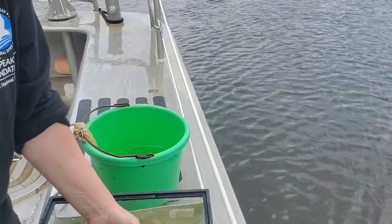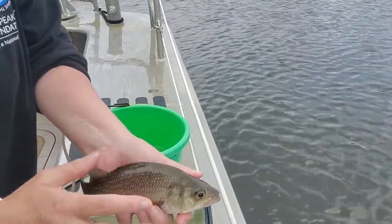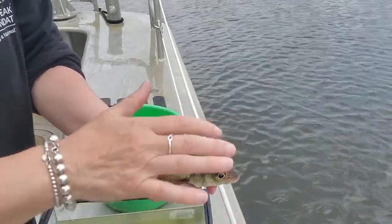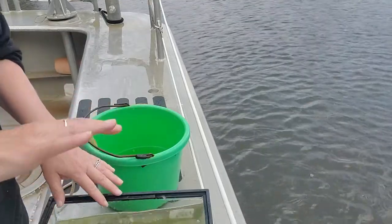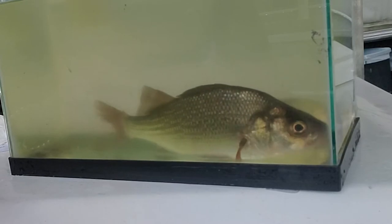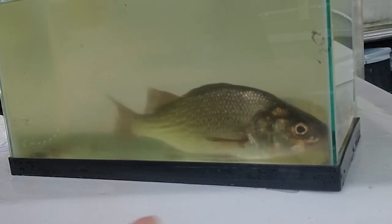Another cool thing about the white perch is its shading — it's got counter shading. The colors allow it to camouflage in two different habitats. If you're looking down into the water, this fish is going to blend with the darker water or the darker bottom. And if you're looking underneath the fish, it's blending in with the light coming in from the sky. That's the counter shading we see in a lot of these fish.